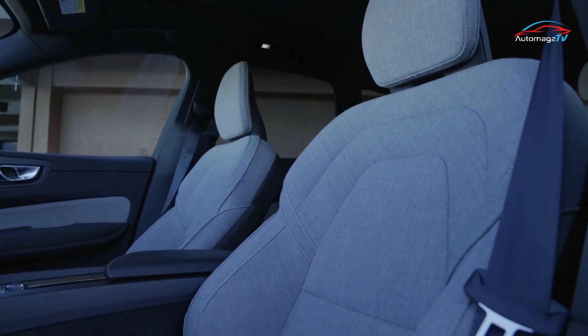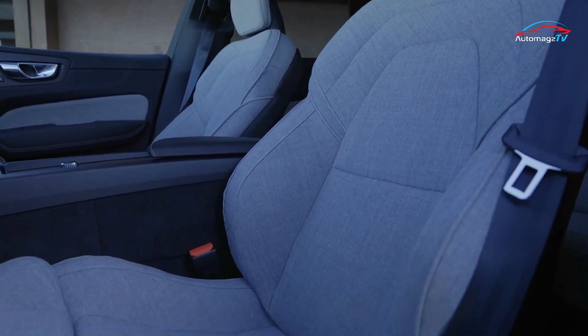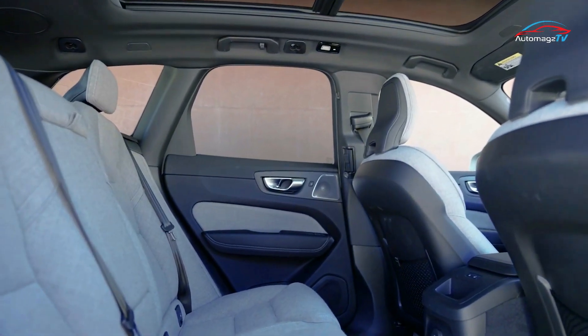The seating design appears comfortable in use, and the cabin can accommodate up to 5 passengers, making it ideal for this purpose.